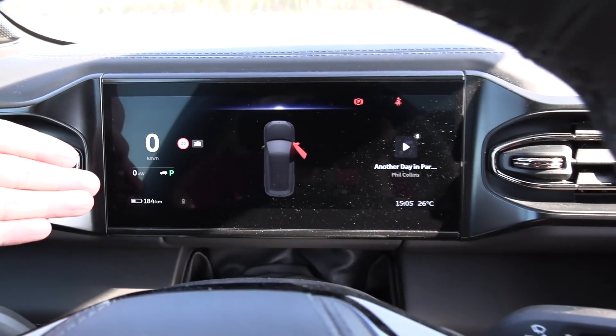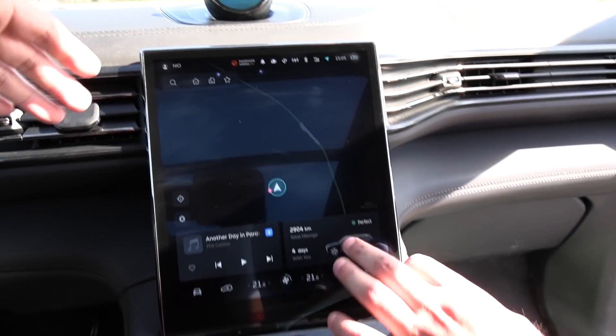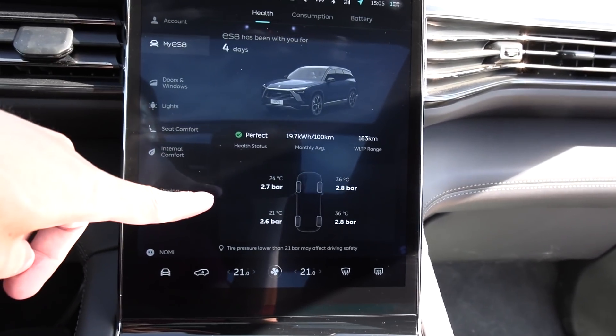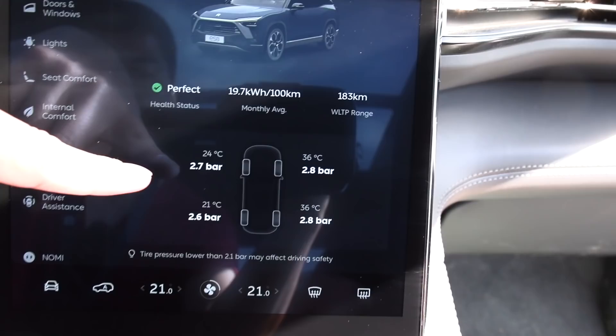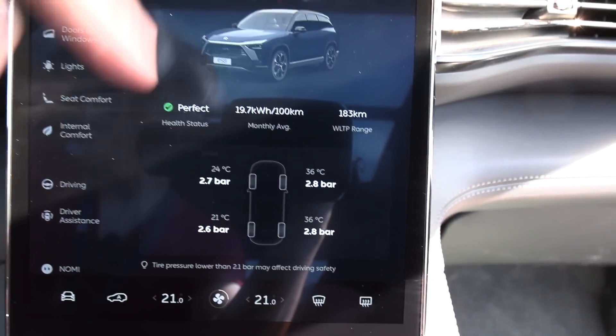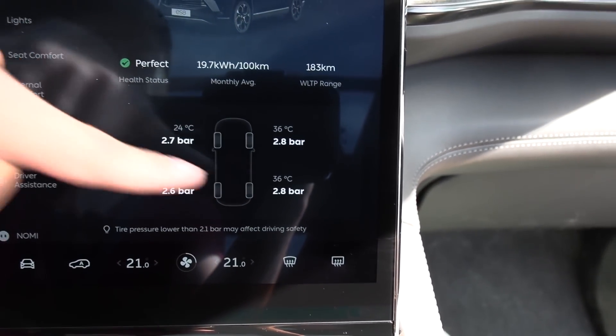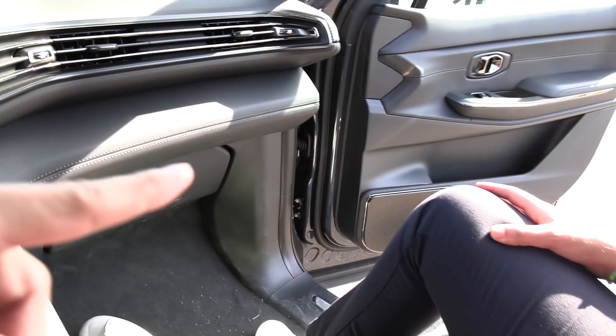184 kilometers of range — seems to be about 30 percent battery. How big is this battery? It's 100 kilowatt-hour. Oh look at this — it shows you the temperature in the tires. 36 degrees on that side, 24 here because it's standing in the sun.